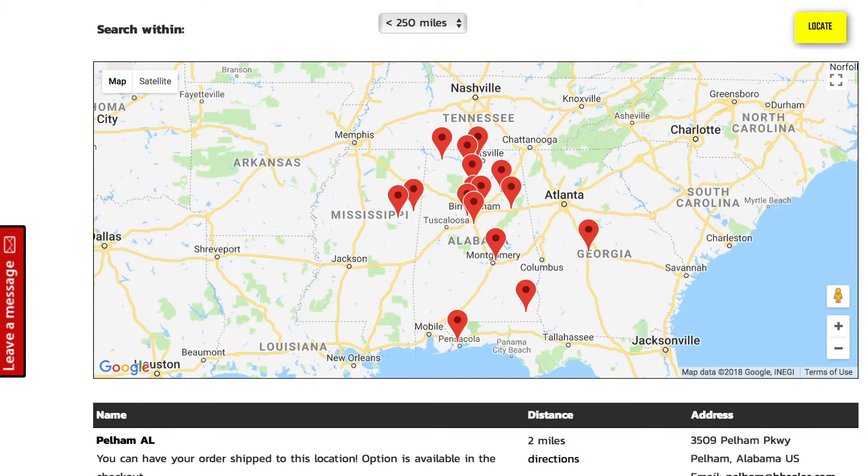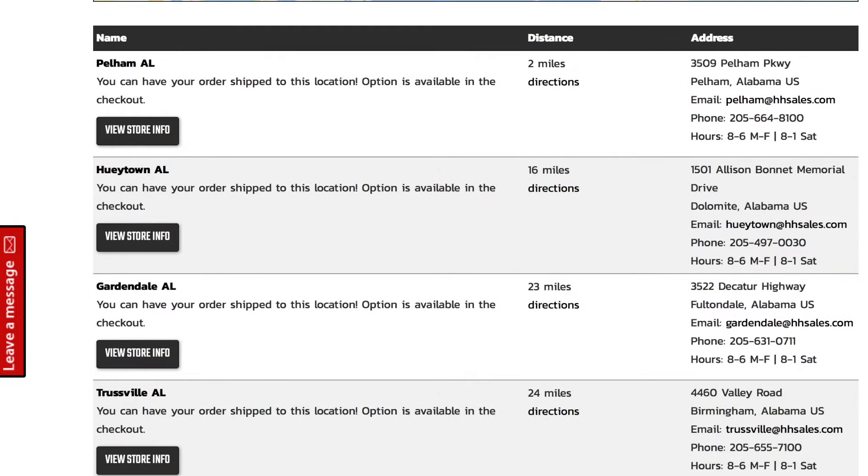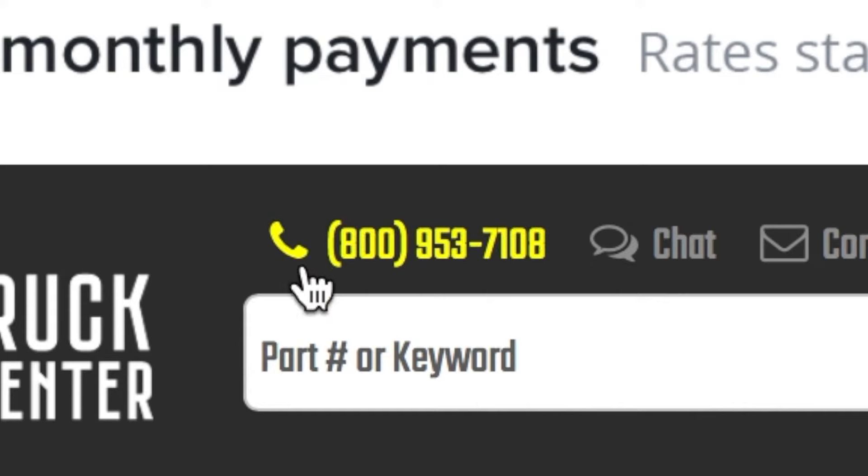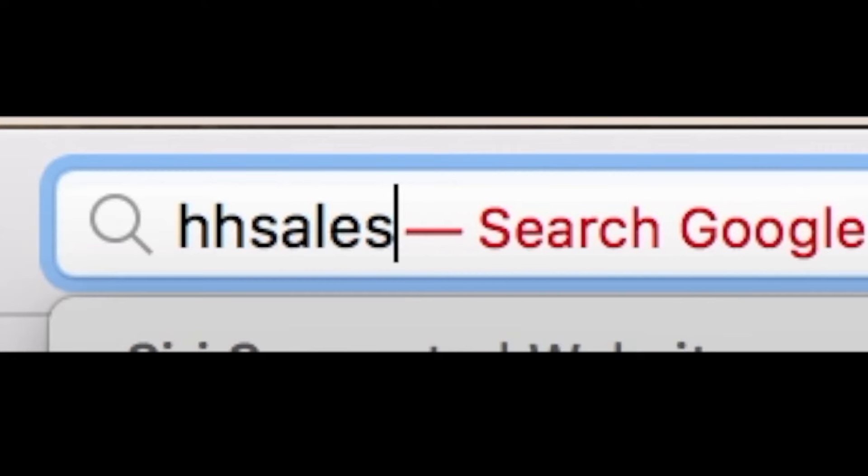Visit one of our 16 retail stores, call us toll free, or shop online at HHSales.com to get started today.